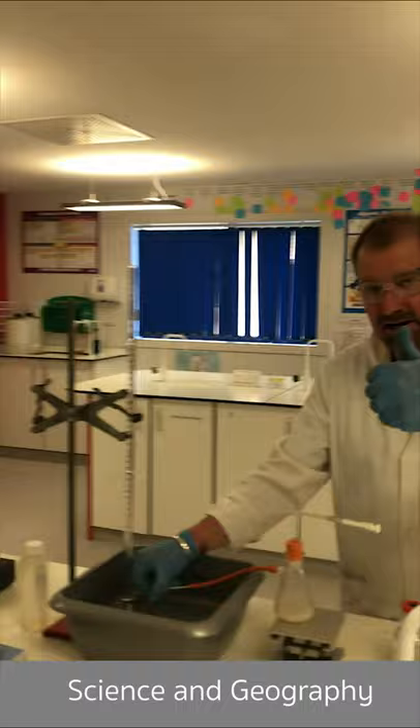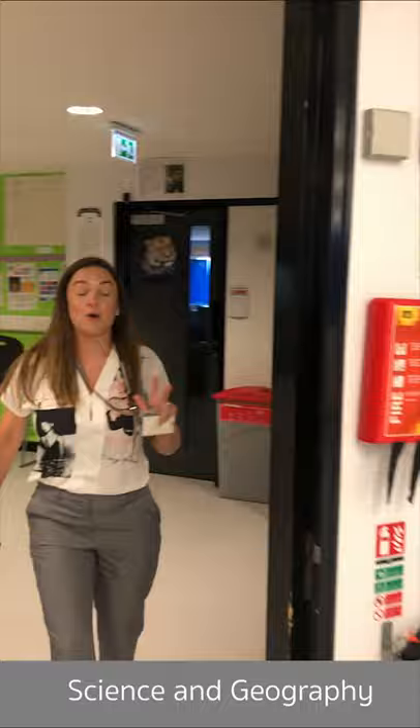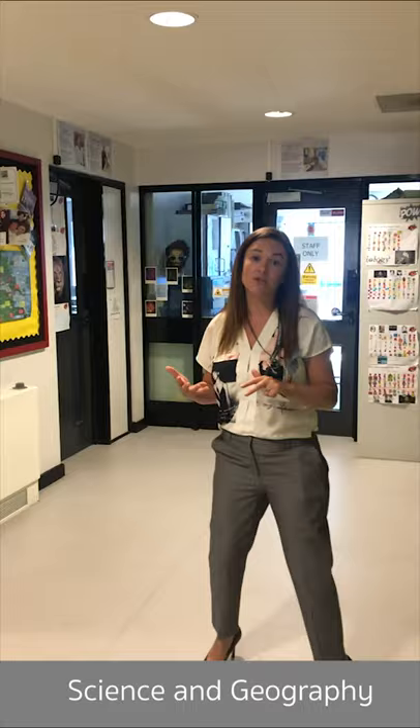We have more science labs within this block, as well as other classrooms. A number of classrooms are currently not open due to the pandemic, as we need to condense the areas of college that are open, but we'll show you as much as we can. Follow me and I'll take you to some more areas.